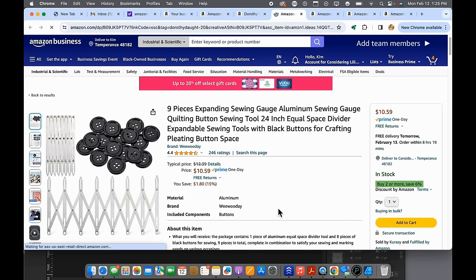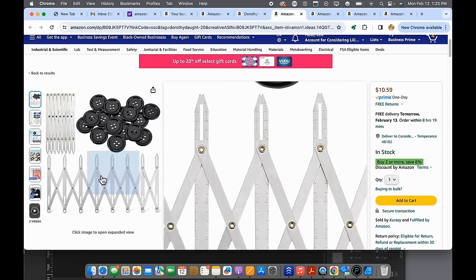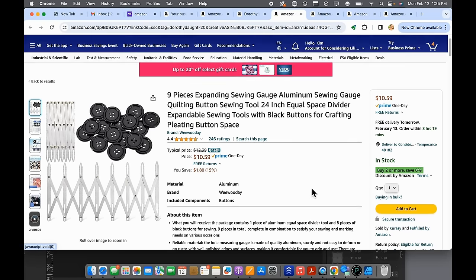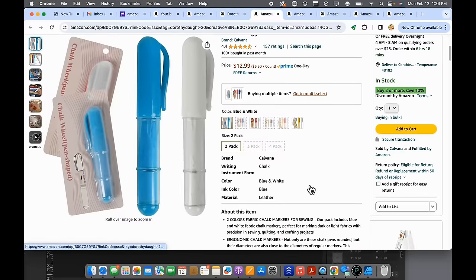The third thing is this wonderful expanding sewing gauge. You use it to make your buttonholes and snaps, or whatever you're putting on a garment, ensuring they are equal distance apart. I use mine extensively whenever I do something with buttons. It's $10.59, a little higher than some things on this list, but worth the money. I've had mine for probably 10 or 12 years and just used it yesterday.